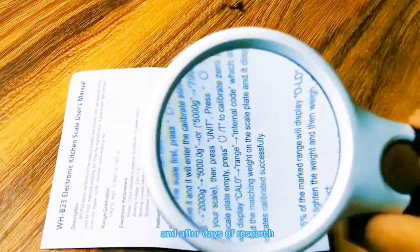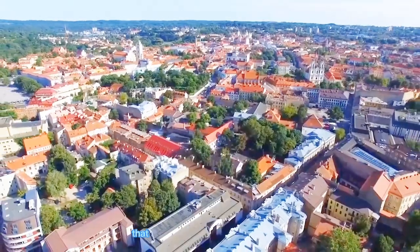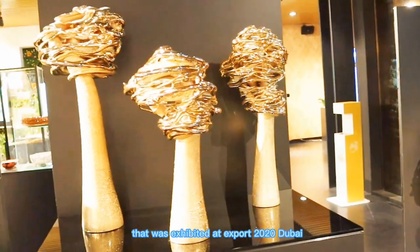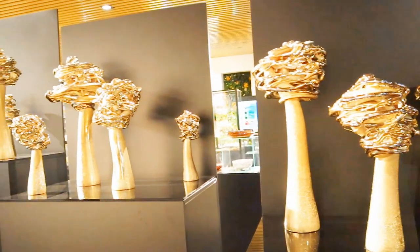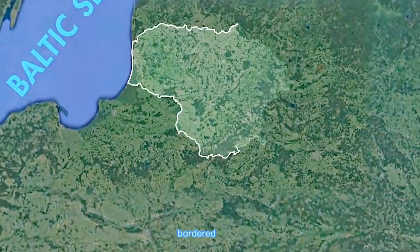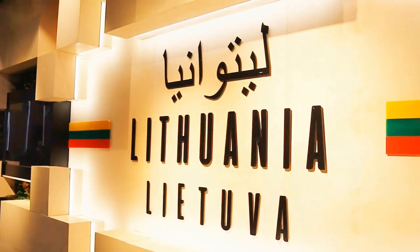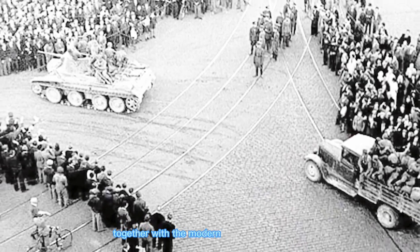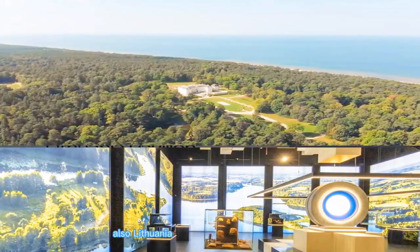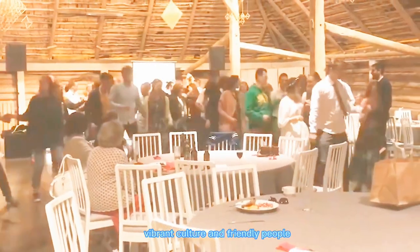After days of research, here is what I found out depending on the theme that was exhibited at Expo 2020 Dubai. Lithuania is a small country located in the Baltic region of Europe, bordered by Latvia, Belarus, Poland, and Russia. Lithuania has a rich history that dates back centuries, and is also known for its beautiful landscape, vibrant culture, and friendly people.